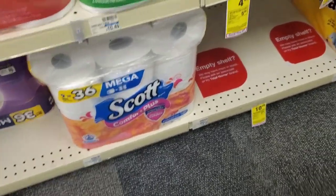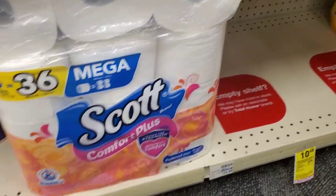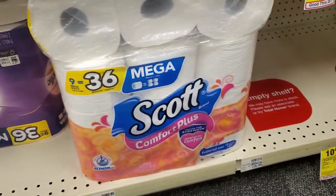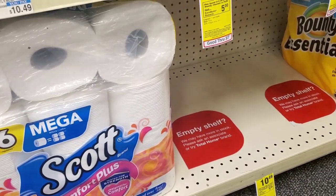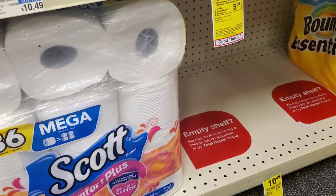Alright guys, so we are at CVS and we are about to start our deals for the week of March 1st through the 7th. Yes guys, we are already in March.